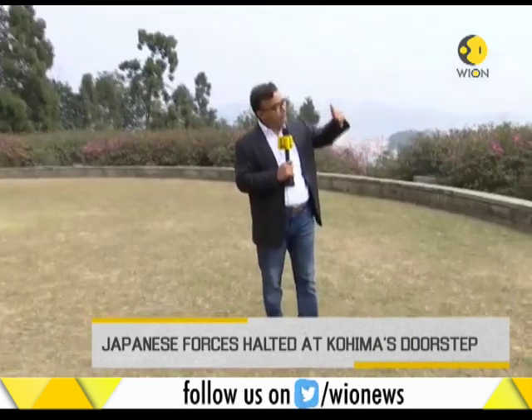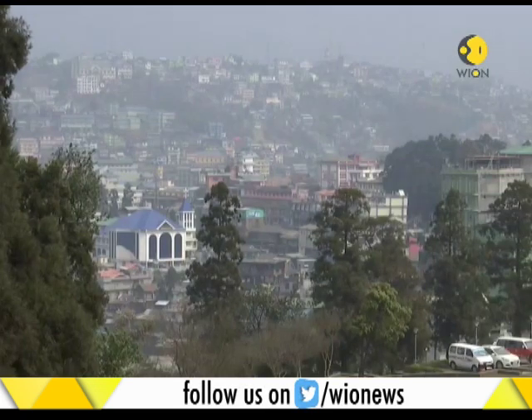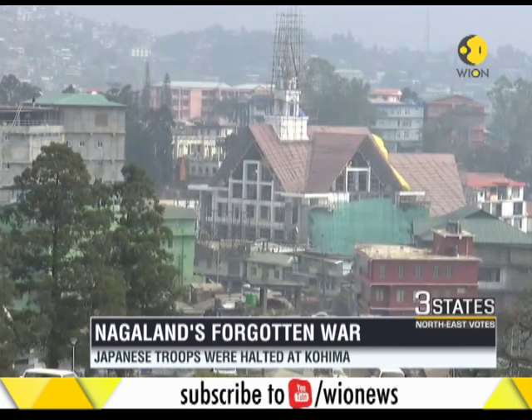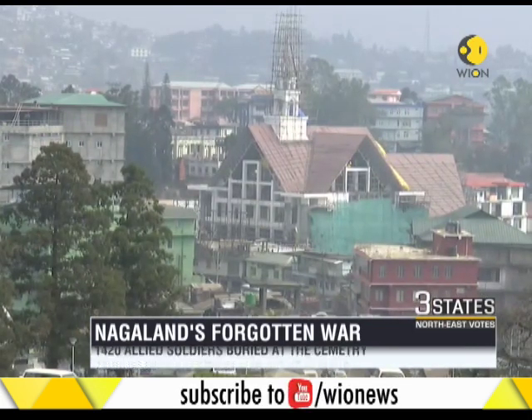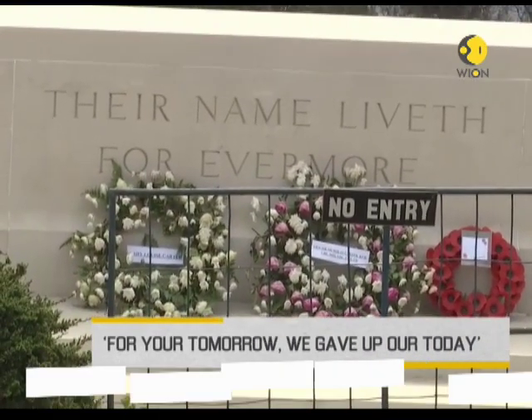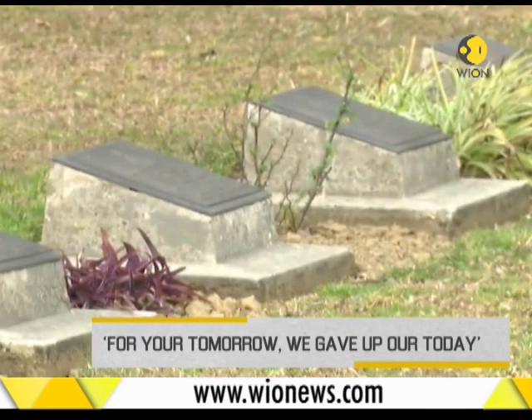The border is another 200 kilometers from Kohima — we are 200 kilometers inside Nagaland from the international border, and the Japanese had come all the way here. This is a memorial and a cemetery to remember what had happened. You had soldiers of the Bengal Sappers, the Scottish Regiment, soldiers from Punjab, the Australian Air Force, and soldiers from other regiments.